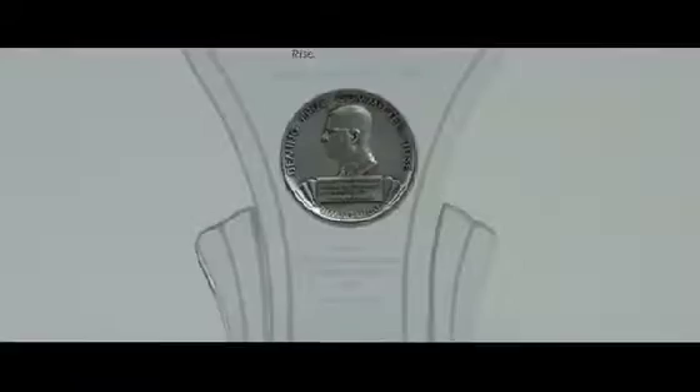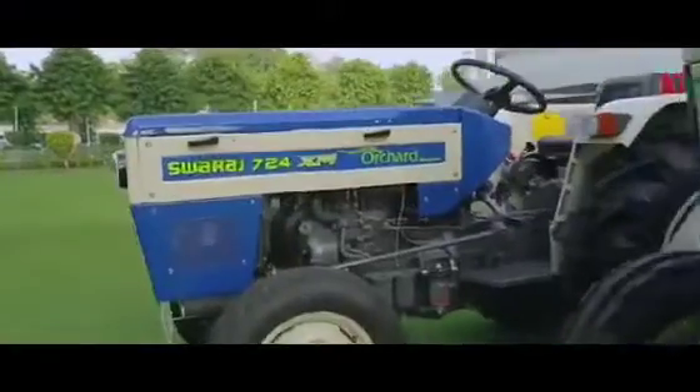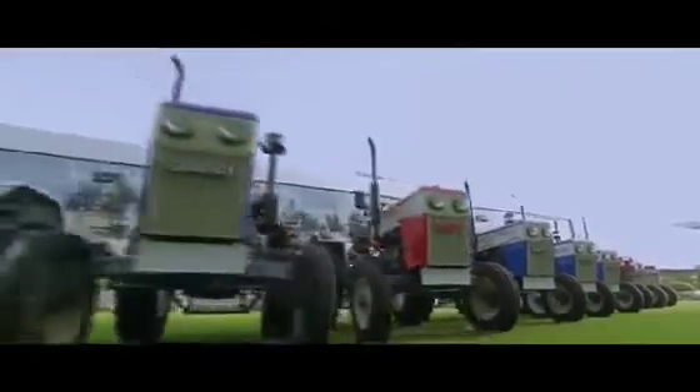Today, lakhs of its tractors are toiling around the world. Swaraj Tractors has the honor of receiving the Deming Prize, awarded for its high quality and extraordinary customer service. That is why Swaraj Tractors are endorsed as Kisaan Ka Power, Desh Ka Bharosa.